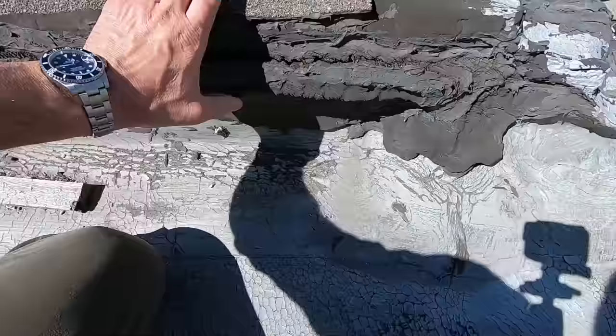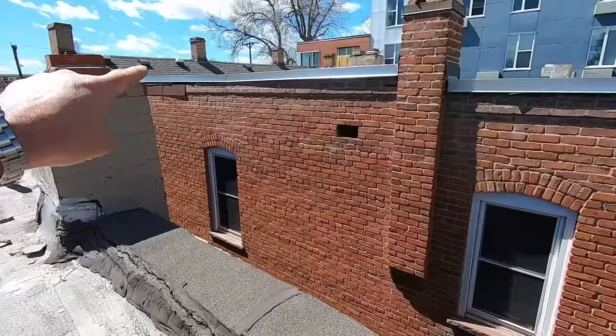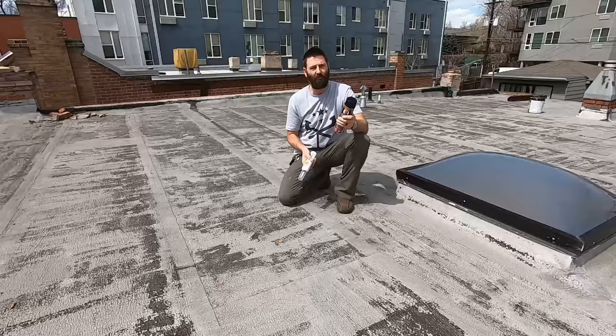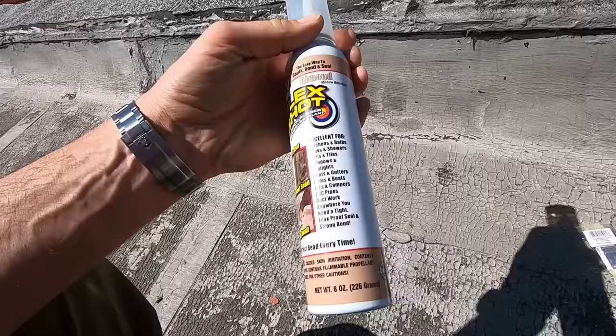I'm going to show you some of the problem areas. You can see this here — I'm going to have to do something with that. My fix for this is to build some of these galvanized parapet wall caps to put over here, with a little lap all the way down. But I've got to get this sealed up in case we get any more spring snow or spring rain.